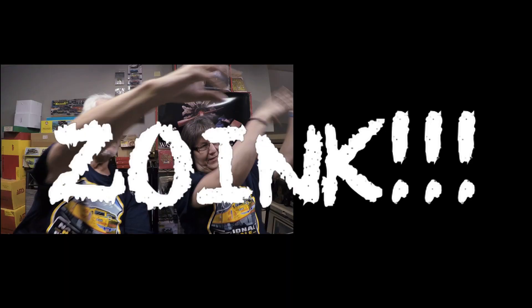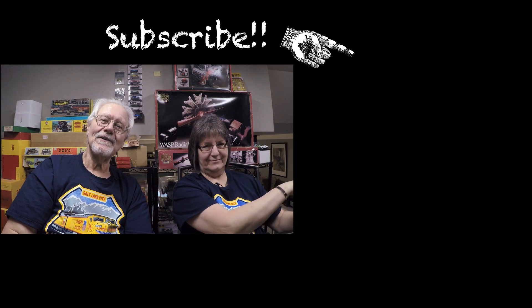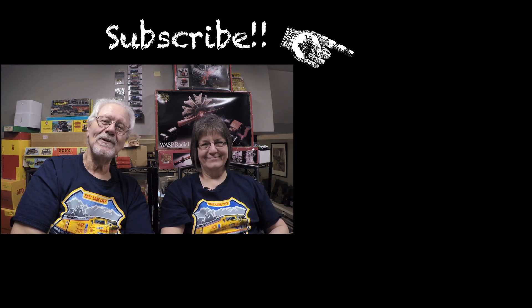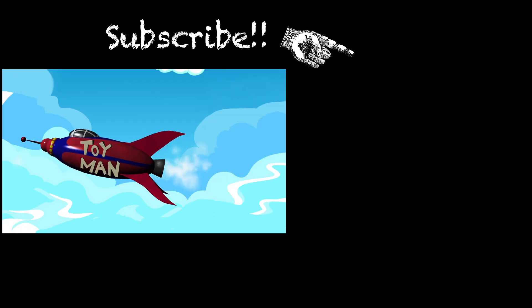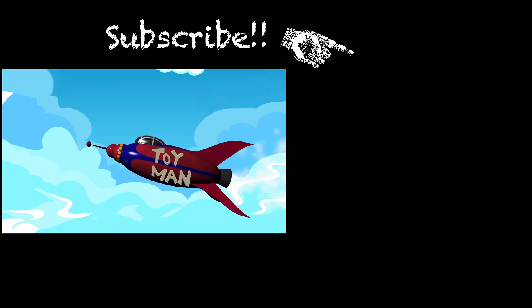If you haven't been over to the channel, do pop over, and if you're not a subscriber please subscribe — it doesn't cost anything, just click the subscribe button and you'll get notified when we upload something. Select your notification bell, otherwise you're just a subscriber. We're not sure how you found this video on the internet. We hope you didn't find it boring, and we will see you here on Sunday with Sunday Drive. Bye-bye.